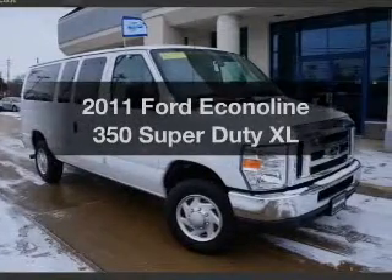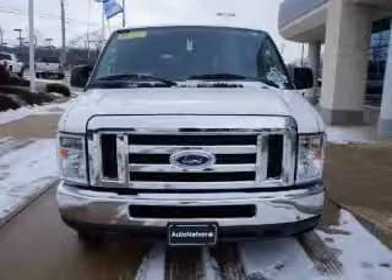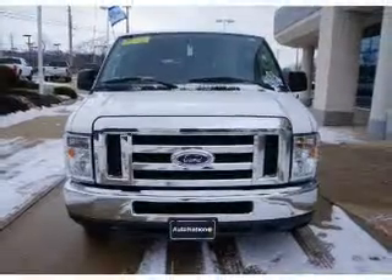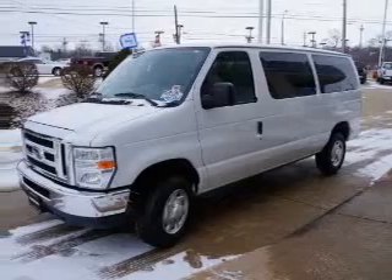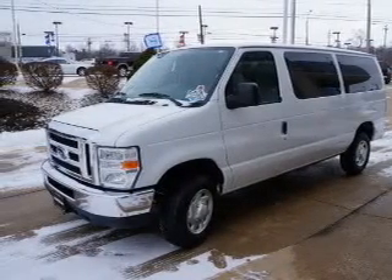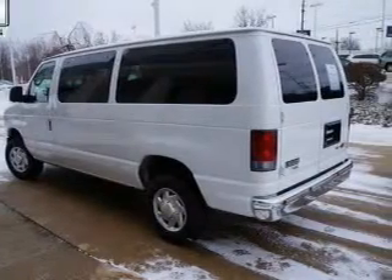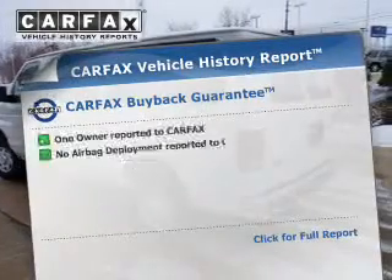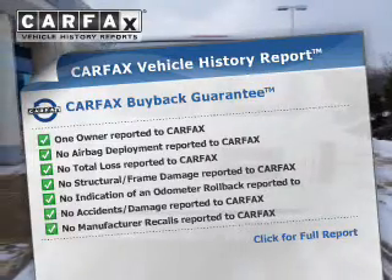Get noticed in this 2011 Ford Econoline 350 Super Duty. Travel the roads in style and comfort in this great vehicle. The powertrain includes rear wheel drive with a powerful 8-cylinder engine driven by an automatic transmission. The anti-lock braking system will keep you safe on the road. This vehicle comes with a CARFAX report, which reduces your buying risk by providing the vehicle's history before you purchase.